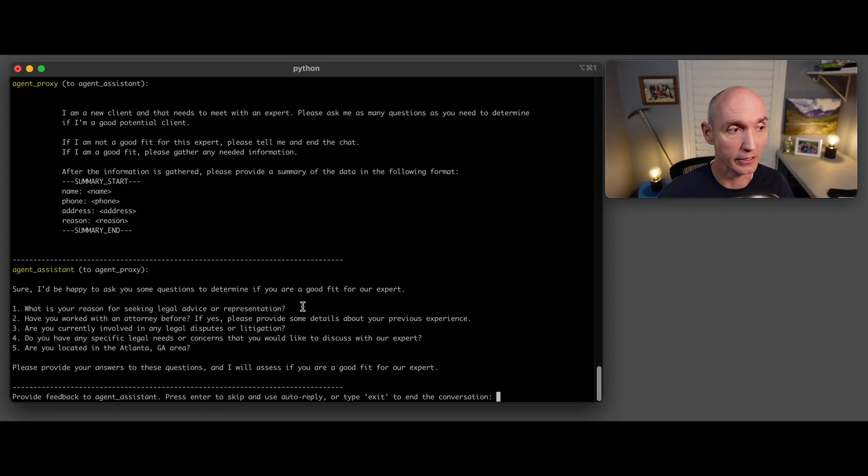It asks: What is your reason for seeking legal advice? Have you worked with an attorney before? Are you currently involved in any legal disputes? Do you have any specific legal needs? Are you located in Atlanta? I didn't tell it any of these questions — I just said please vet a candidate, and it came up with these on its own.